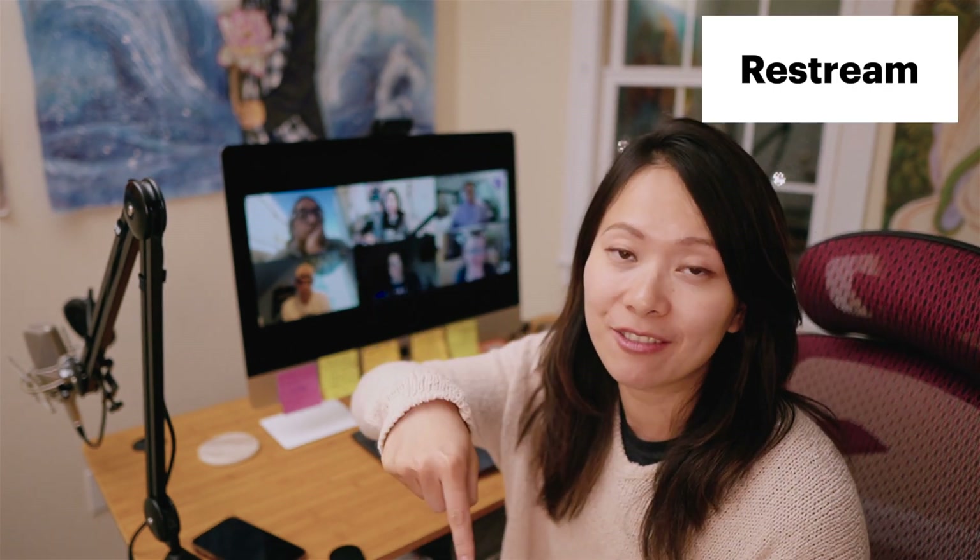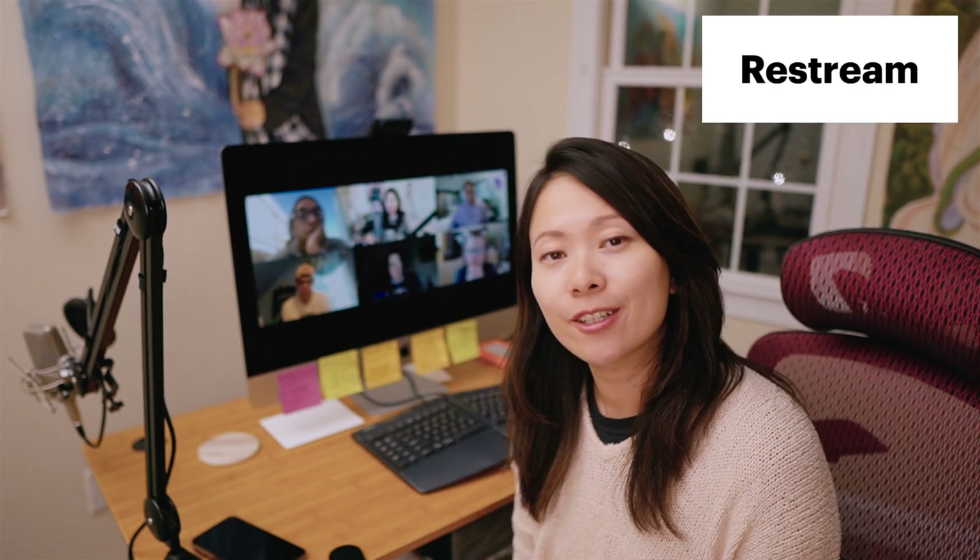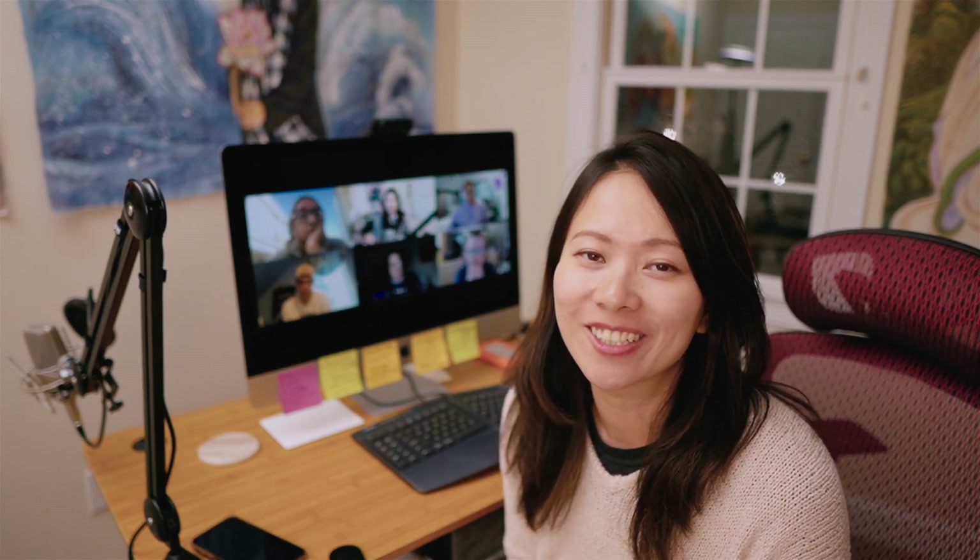Before we get started today, I would like to thank Restream for sponsoring this video. Restream helps creators like myself multiply my audience by making me everywhere all at once with a single click.